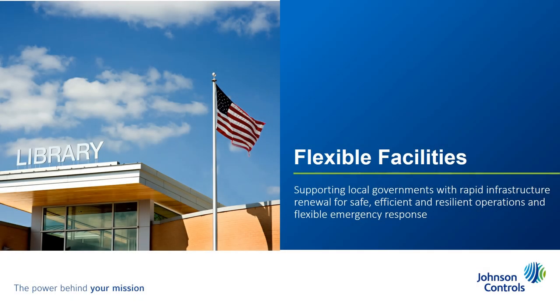This is just one example of how the Flexible Facilities Solution can help municipalities implement rapid infrastructure renewal to assure safe, efficient, and resilient operations in flexible emergency response. Johnson Controls — the power behind your mission.